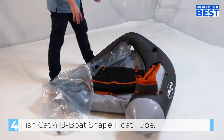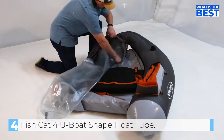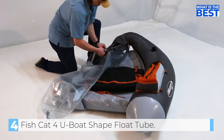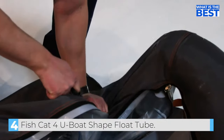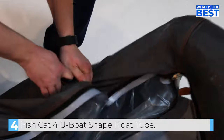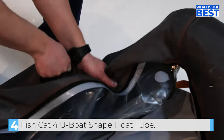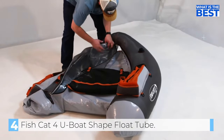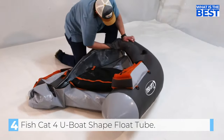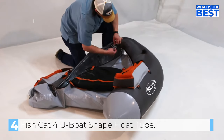The OutKast Fish Cat 4LCS Float Tube has a movable base which accepts pockets, rod holders, and anchors, allowing anglers to customize their setup to suit their specific needs. The high seat position makes casting easier from an elevated position, and the PVC bottom is sturdy and abrasion resistant. With a weight of only 15 pounds, the OutKast Fish Cat 4LCS Float Tube is easy to carry around to remote lakes or ponds.